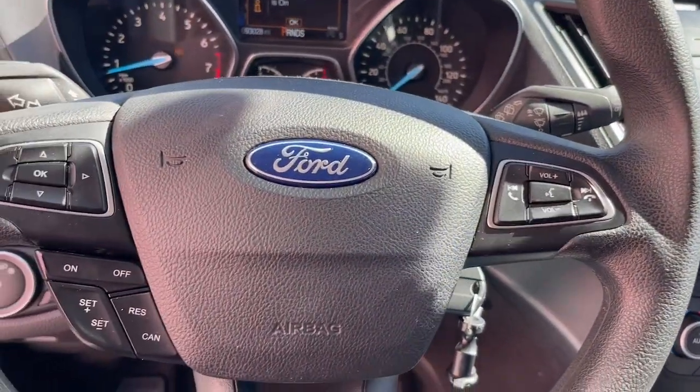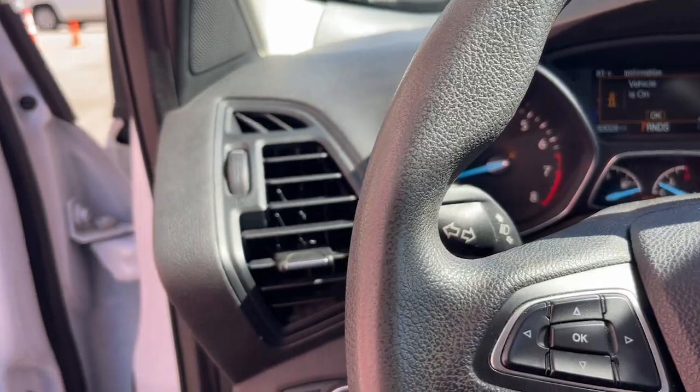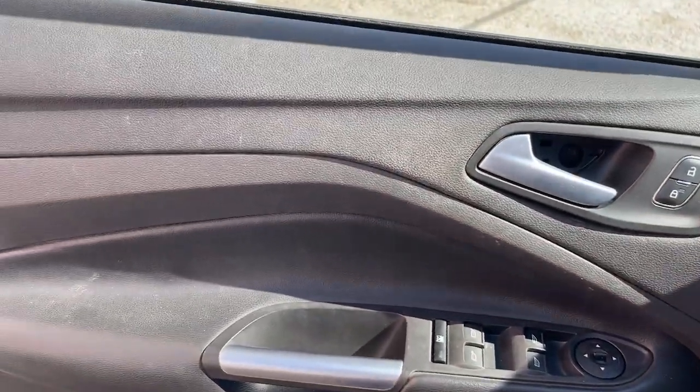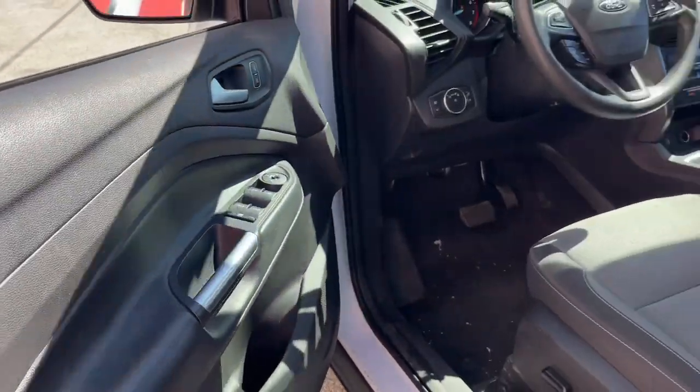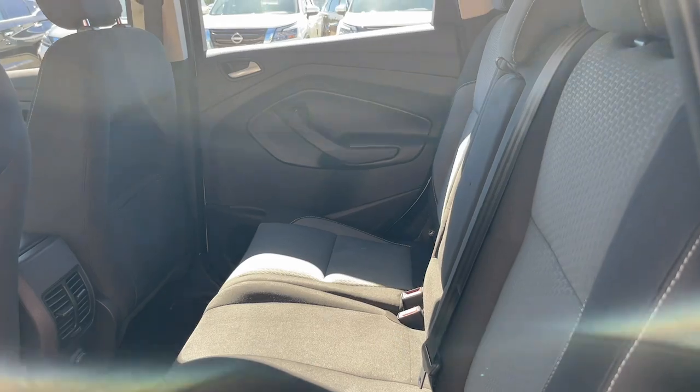These are just some of the great options this vehicle comes with: keyless entry, fog lamps, satellite radio, backup camera, steering wheel audio controls, aluminum wheels, heated front seat, alarm, dual zone AC, and power driver seat.